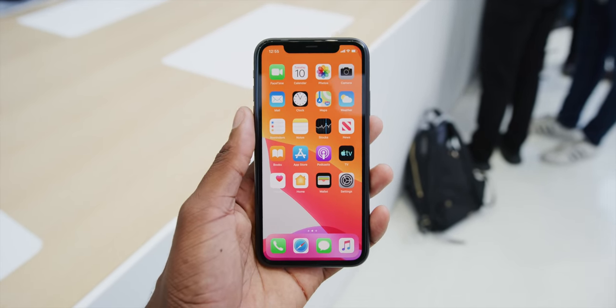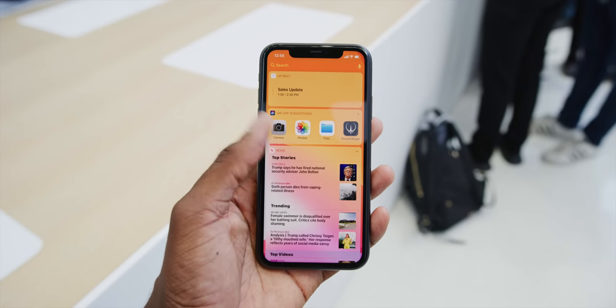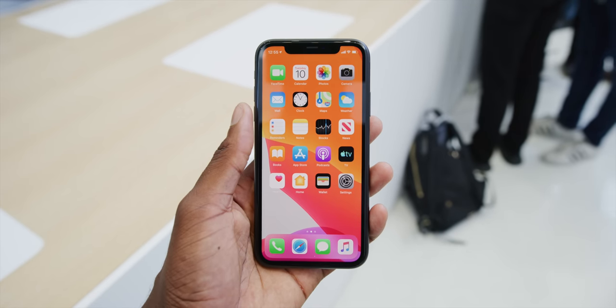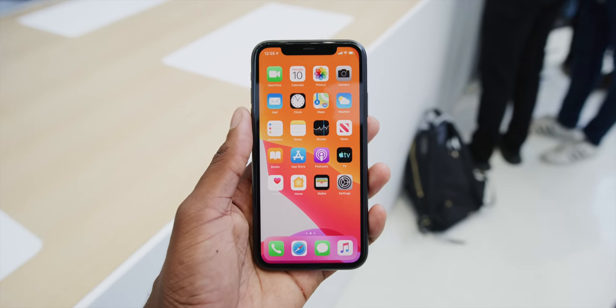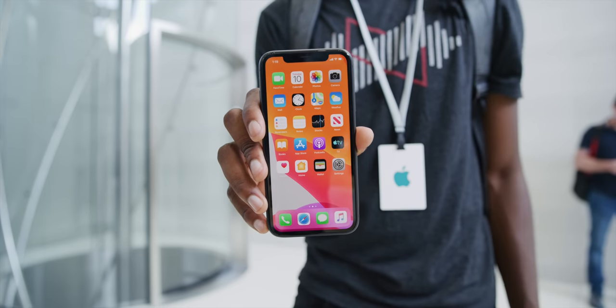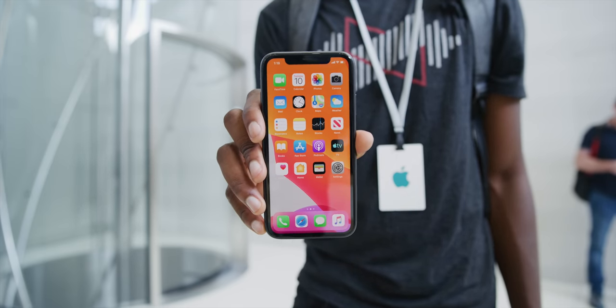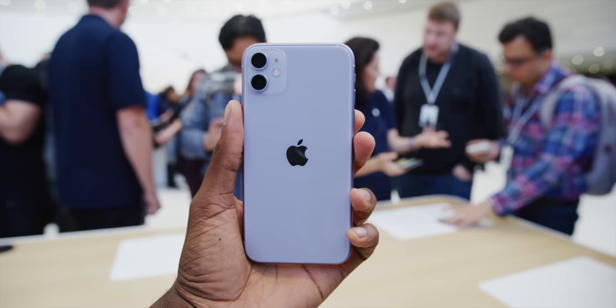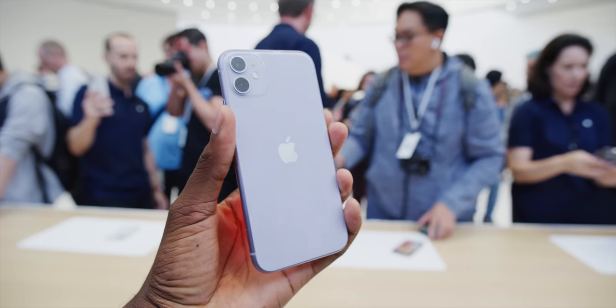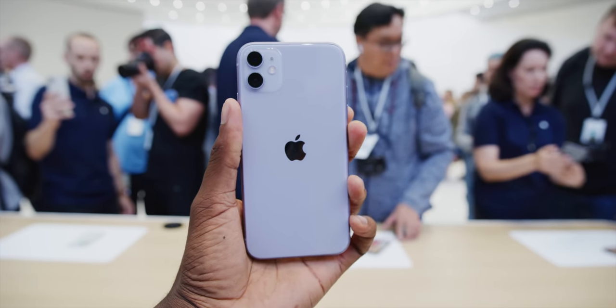The new A13 Bionic chip is here, which Apple says is the most powerful CPU and GPU in any phone, built on a 7-nanometer architecture. I tend to believe them — Apple has been making incredible silicon in their phones for years, so I'm expecting great performance. Not only is it more powerful, but they also claim the battery will last one hour longer than the iPhone XR, which was already really good.